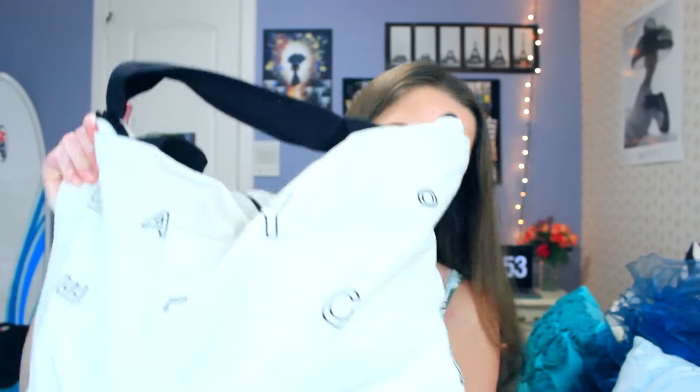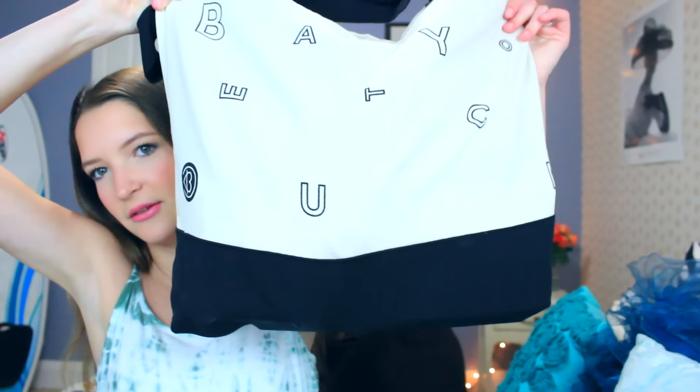So we're going to do this huge, gigantic BeautyCon bag first — I think this is so cute. The first thing in here is this little bag. It is from the brand Love Always, I believe. They're just like little infinity earrings — they're so cute.